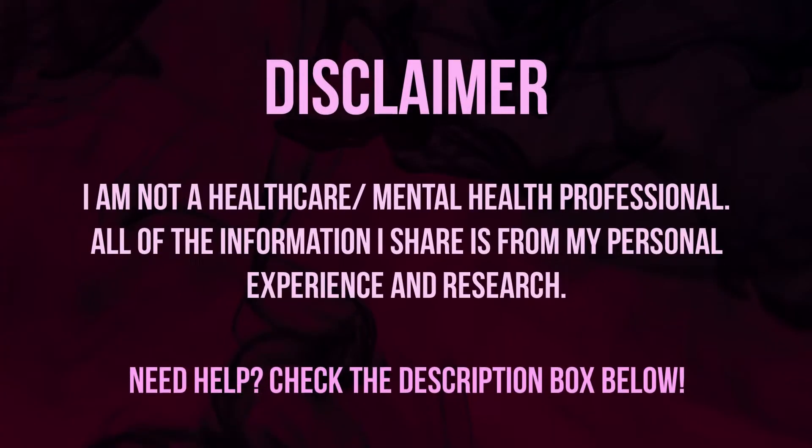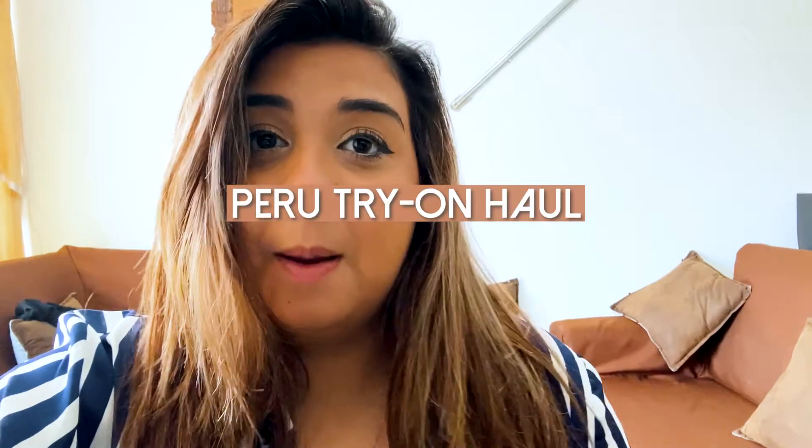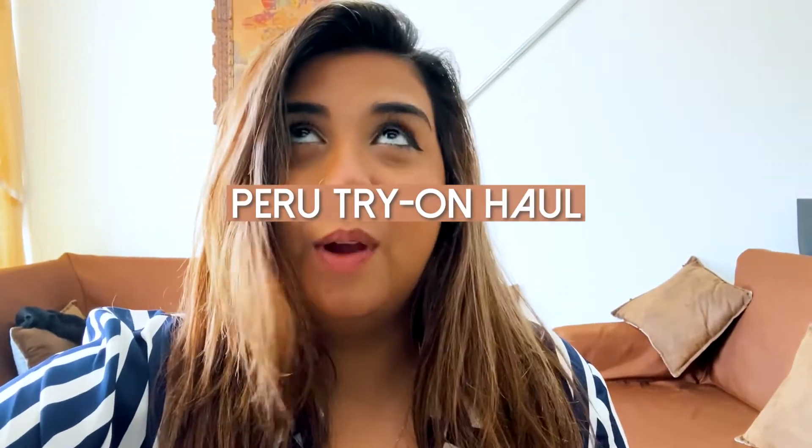Hey guys, this is Melanie. Welcome back to Mental Health with Mel. Today's video is a try-on video — trying things on that I bought while I was in Peru, since I'm way under-packed.